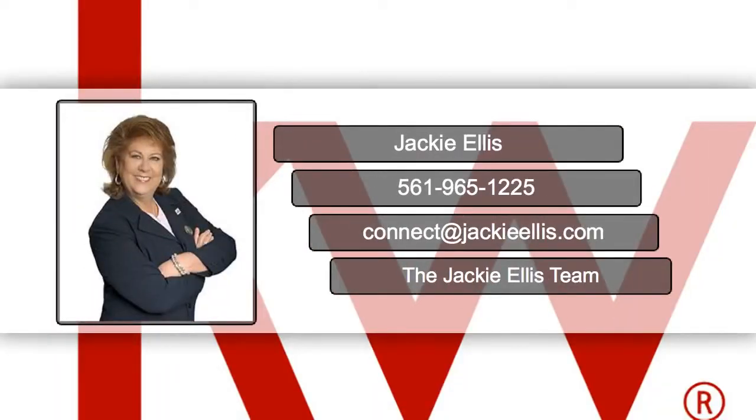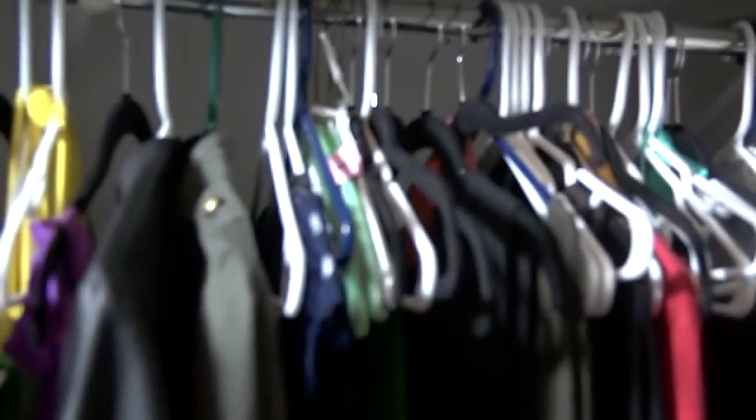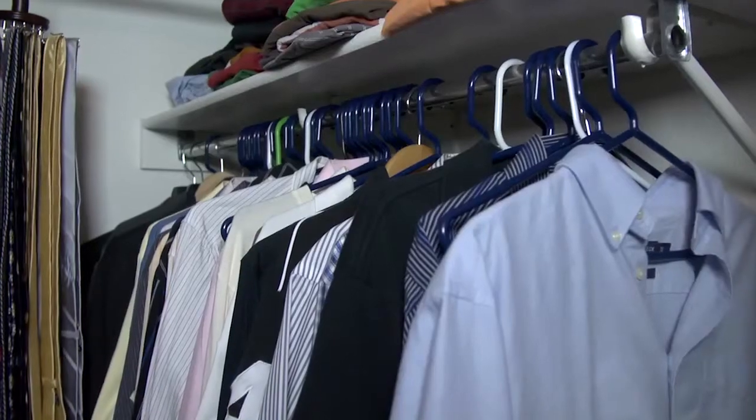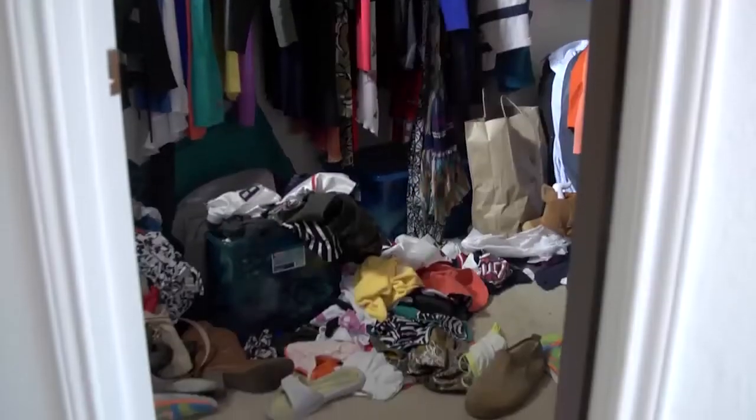Hi, I'm Jackie Ellis with the Jackie Ellis team. A great closet can really grab a buyer's attention. That's why staging is important.